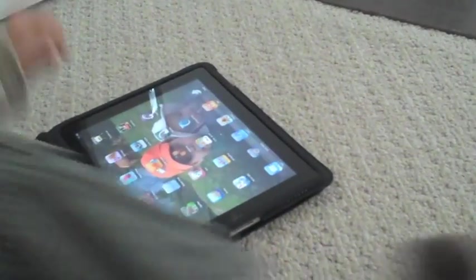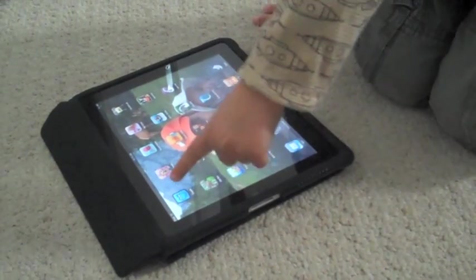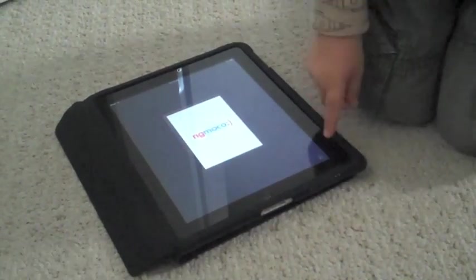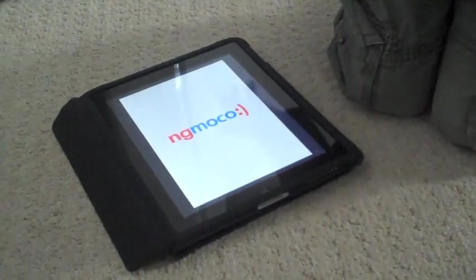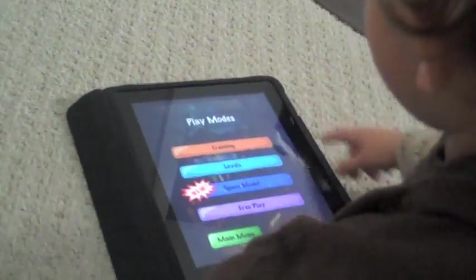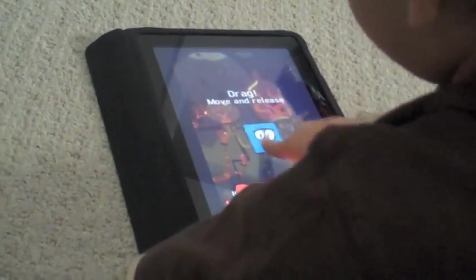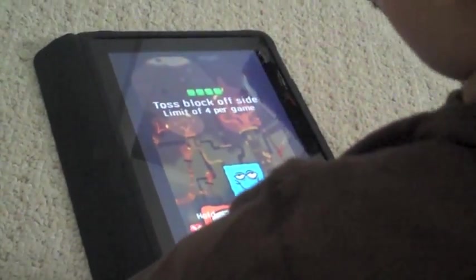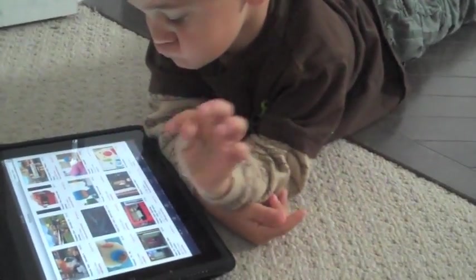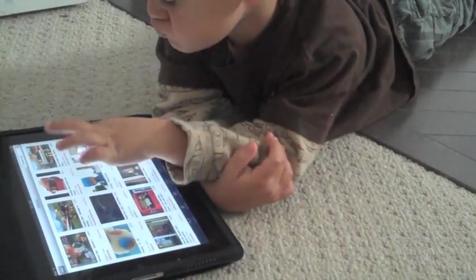First get this button. Then you first get... Where's the videos? It's this one. It's a new game. Another one. Another one. That one's a new game.